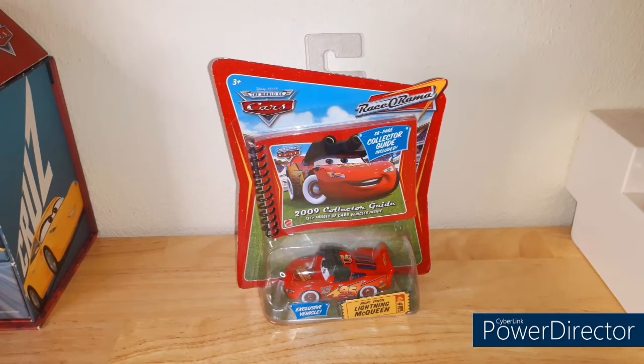Hello everyone and welcome back to the channel and welcome to episode 3 of Cars Old But New. Today we have the exclusive Night Vision Lightning McQueen with the 88-page collector guide from 2009 that has 135 plus images of Cars vehicles. So sit back, relax, get some popcorn, get a drink. Without further ado, let's get into it.